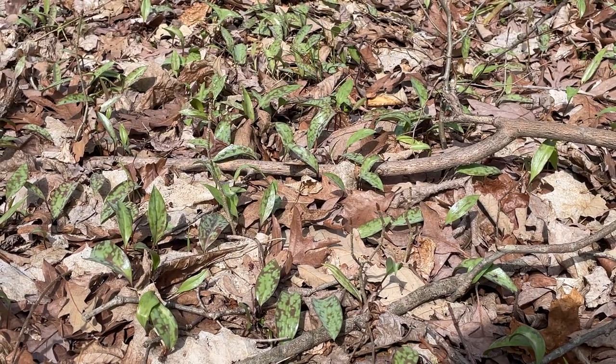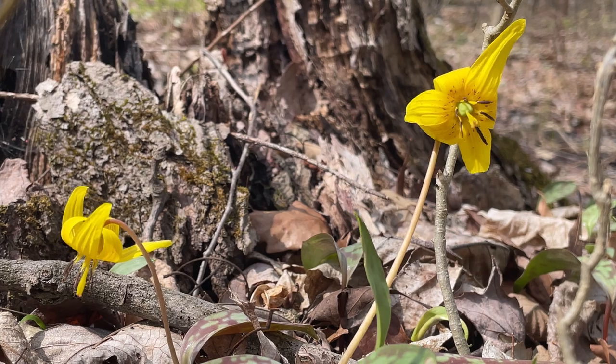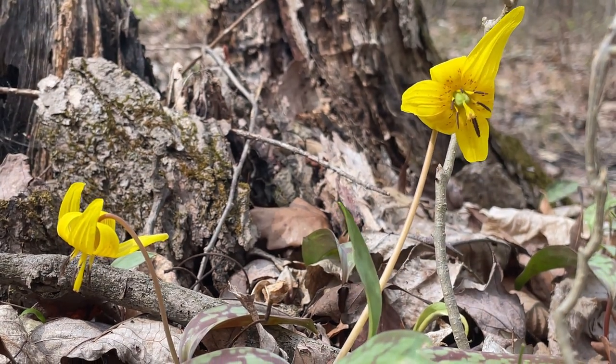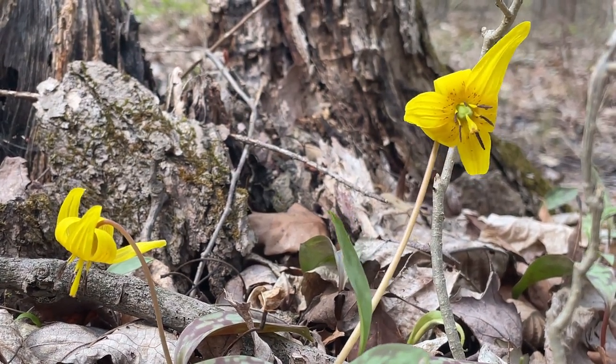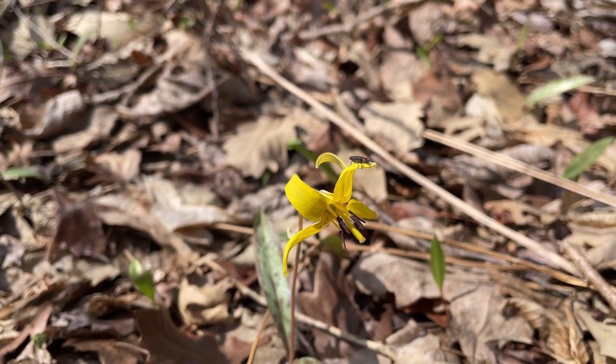A trout lily will produce something called a drooper — a specialized stem that grows out from the bulb of a mother plant before diving into the soil, where a new, genetically identical plant will grow. Because of this process, some trout lily colonies are believed to be almost 300 years old.